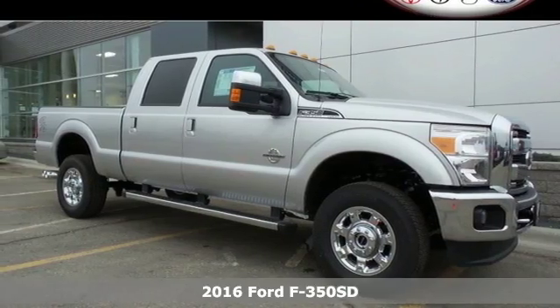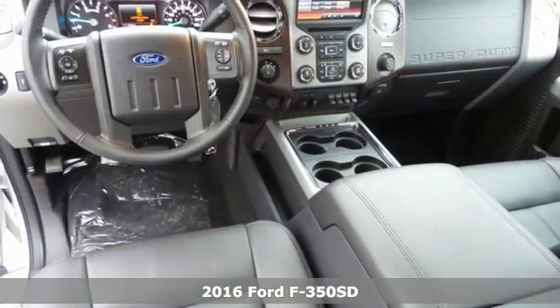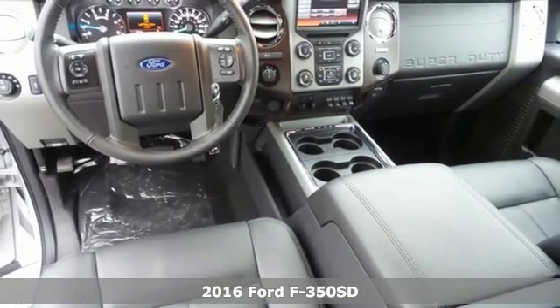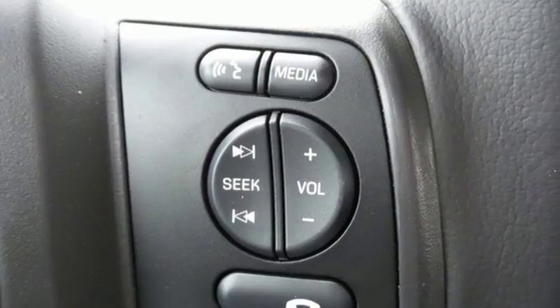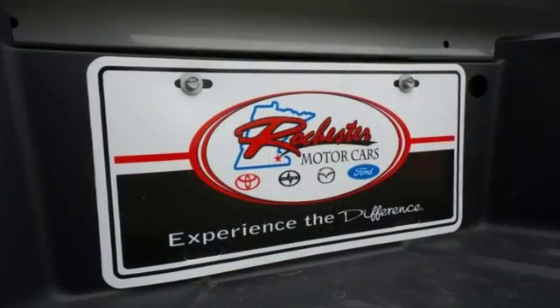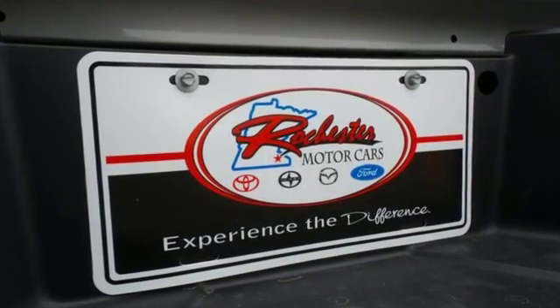Here's a 2016 Ford F-350 Super Duty. With a Built Ford Tough frame designed for maximum strength and electro-coated to resist corrosion, you have the foundation for a truck that looks forward to the rough patches.